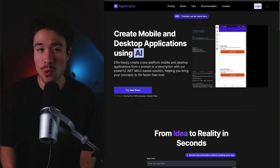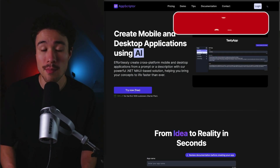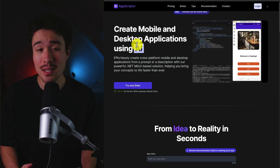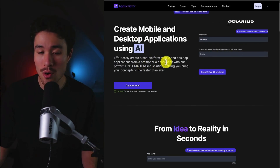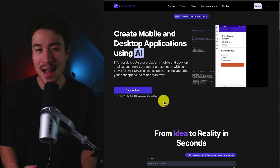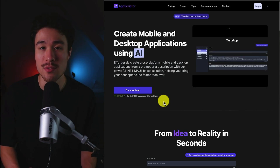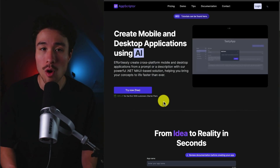AppScripter does a self-reported $47 a month, and it was founded by Mohamed Aziz Belabed. It allows the user to create mobile applications as well as desktop applications using AI, from a prompt or description, helping bring concepts to life even faster. It was started because Mohamed always had a hard time getting started on new projects and running those first few lines of code, and that's why AppScripter was developed, to help speed up that overall process.